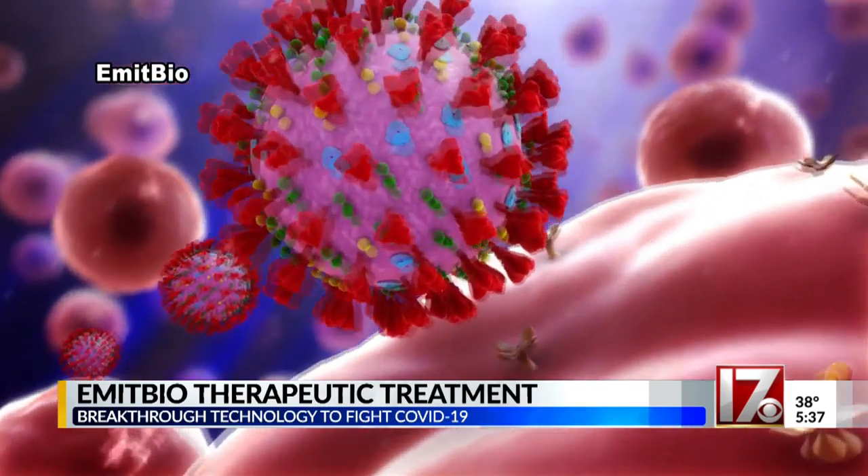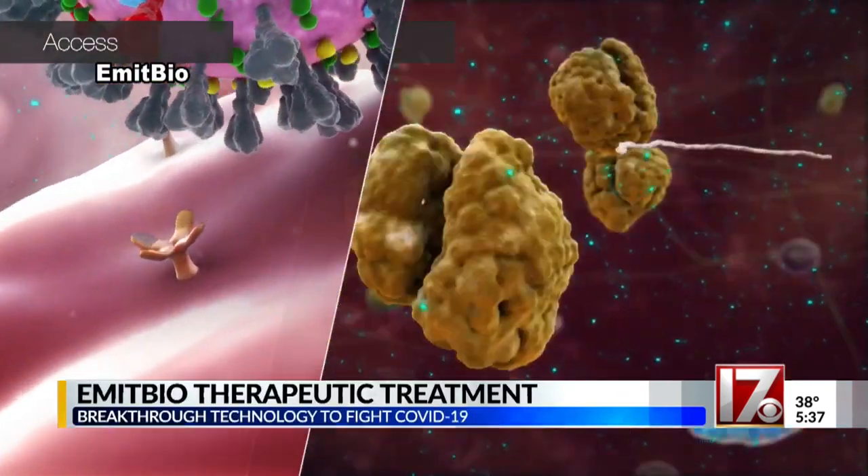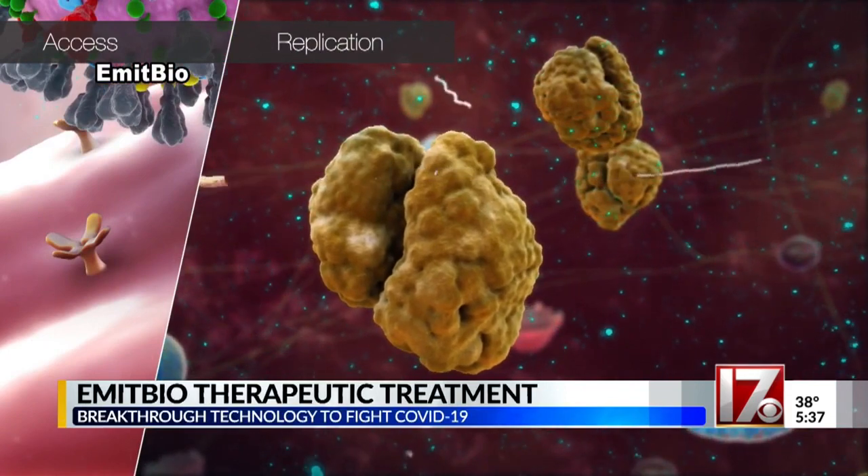The light it emits interacts with the cells of the body and COVID-19. The virus wants to make many copies of itself continuously inside the cell, and we're able to disable that property, and that takes care of everything. Executive Chairman Neil Hunter says the technology stops the virus from making copies of itself.